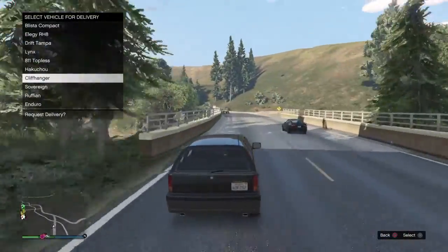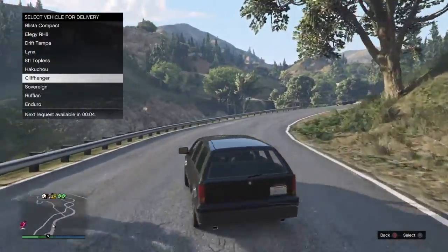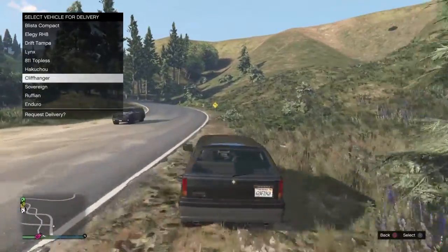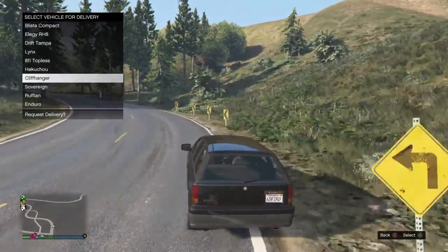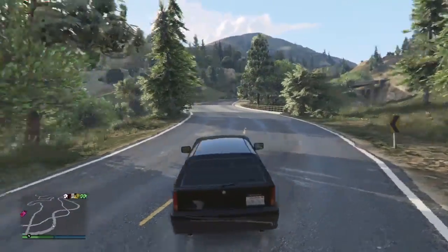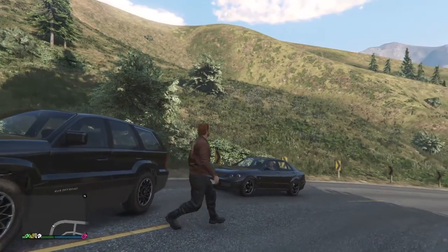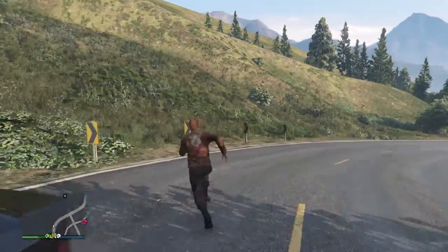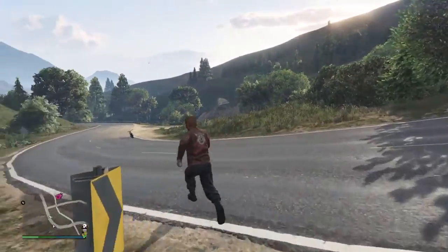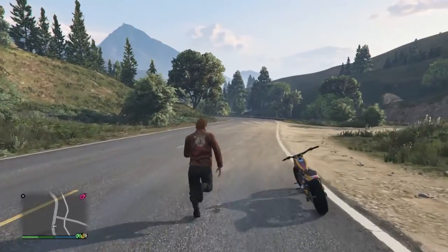I guess the Sanchez is not the king of off-road anymore. Probably next week I'll be testing the BF400 against the Cliffhanger to see which one is better off-roading wise. Today we're just gonna test off-roading, handling, and speed for these two bikes.